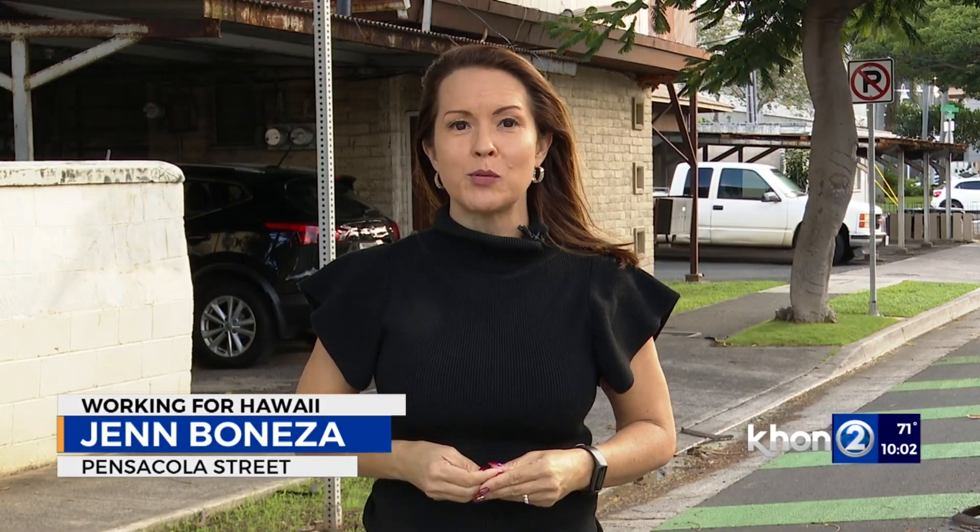According to HPD's crime mapping, homes along Pensacola Street between Ho'olai and Kona Street have been burglarized at least three times in the last four months. I wanted to know what residents who live in areas like this can do to prevent being targeted by thieves.